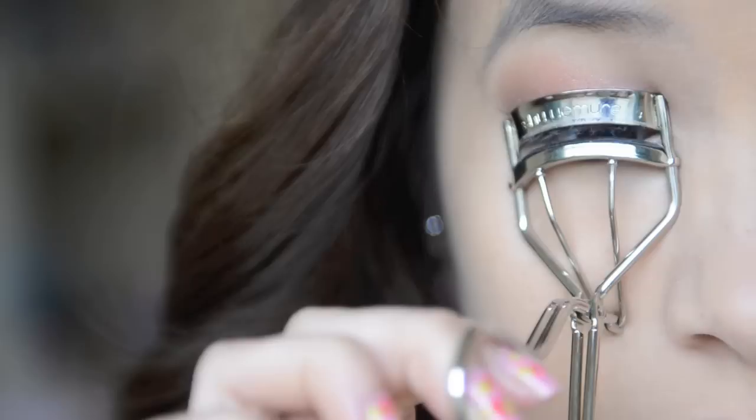So now curl your lashes, and then apply mascara to your top and bottom lashes.